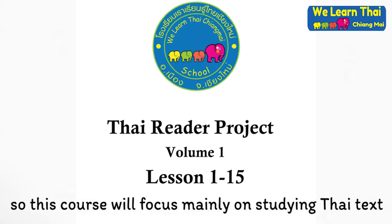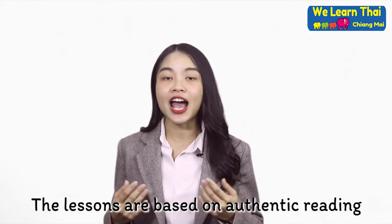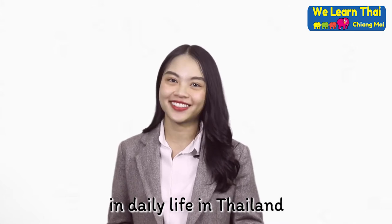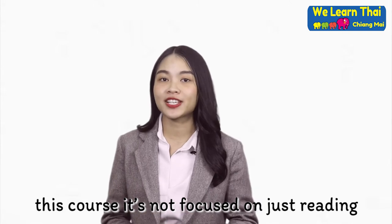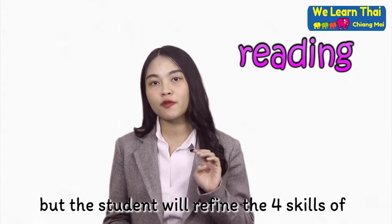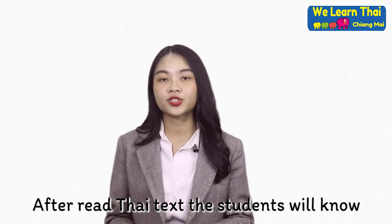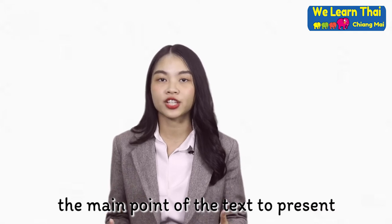This course will focus mainly on studying Thai text, with lessons based on authentic reading — the text that students will encounter in daily life in Thailand. This course is not focused on just reading, but the student will refine the full skill of reading, writing, speaking, and reasoning. After reading Thai text, the student will know the main point of the text to present.